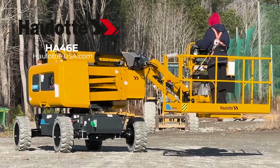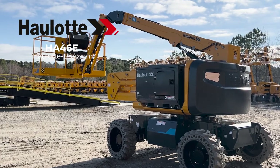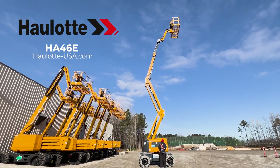Halot's innovations, operator safety measures, and low total cost of ownership design make the HA46e Pro Rough Terrain Electric Articulating Boom the smart investment for your fleet. To learn more, visit halot-usa.com.